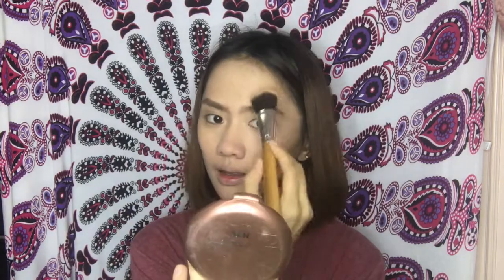Sunod naman na lalagyan natin is konting contour sa nose, and sa forehead para ma-hide kahit paano yung super lapad kong forehead. Konti lang para hindi naman super obvious — parang natural looking lang yung contour mo. Same brush lang din sa nose — tatansahin mo lang para hindi magmukhang confused. Para super hindi flat looking.